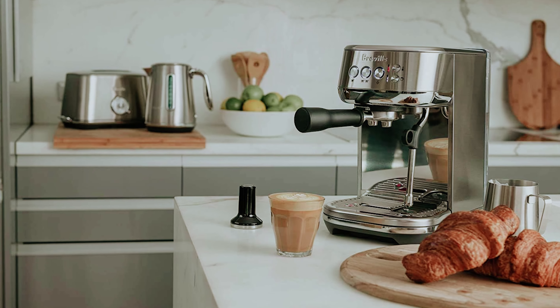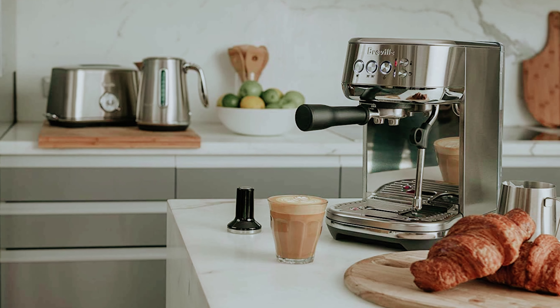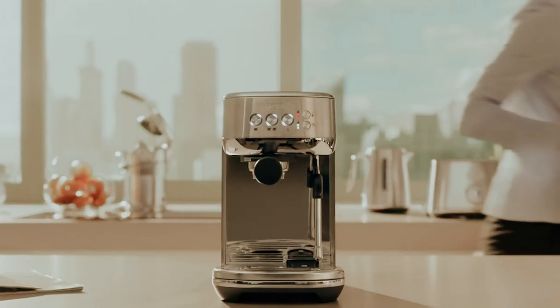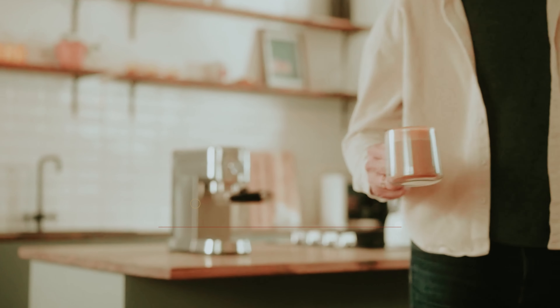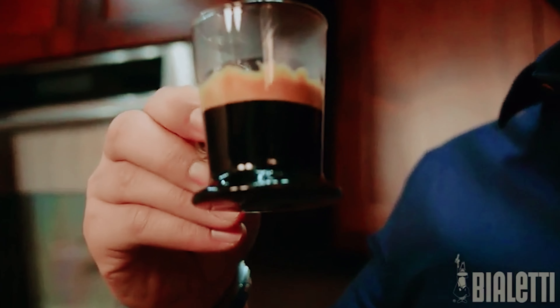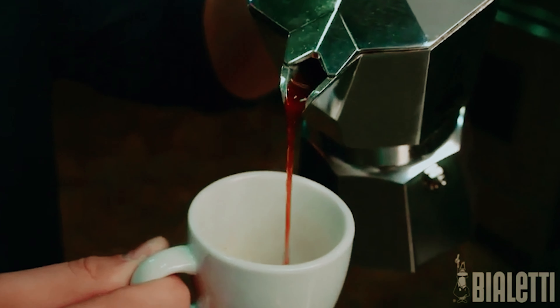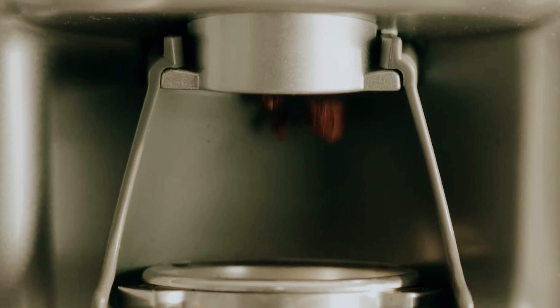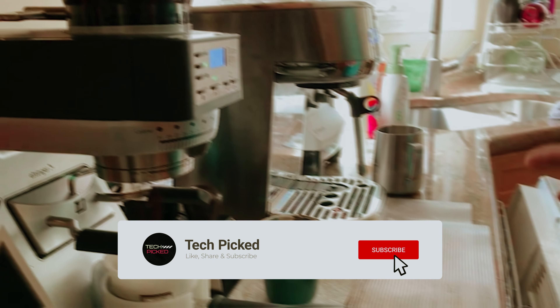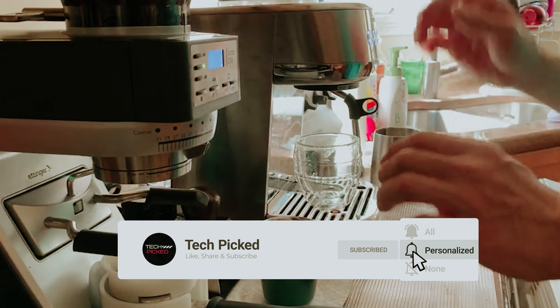Experience the joy of a perfectly brewed espresso in the comfort of your own home with the Breville Bambino Plus. You will find all the links to these products in the description below. Comment below and tell us which espresso machine you are considering. Thanks for watching — don't forget to hit the like button and share with your friends, and if you are new to the channel, subscribe and hit the bell icon for future updates.